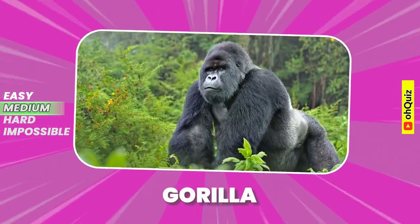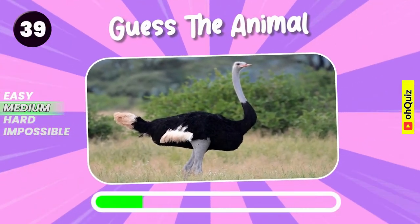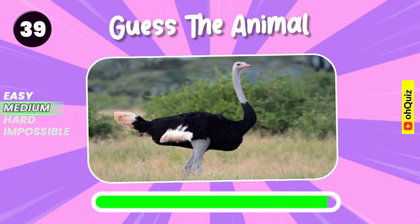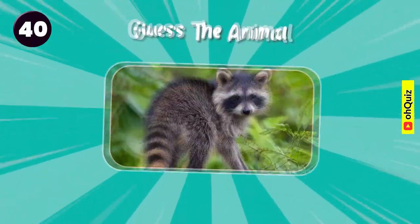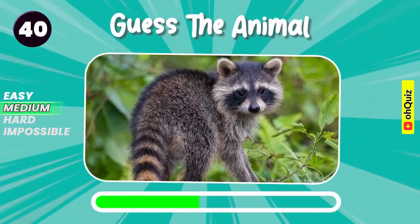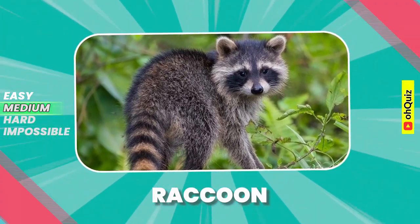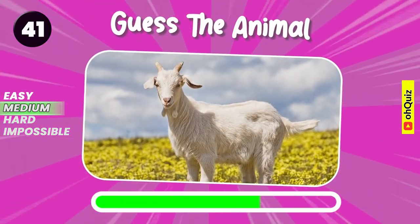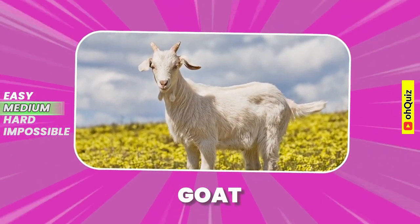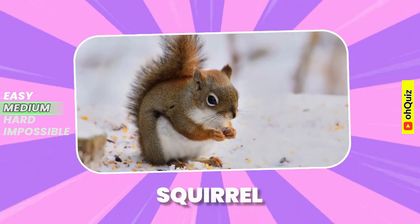Yes, it's gorilla. Do you recognize it? Ostrich. Can you know it? Raccoon. Goat. Let's guess it. Squirrel.